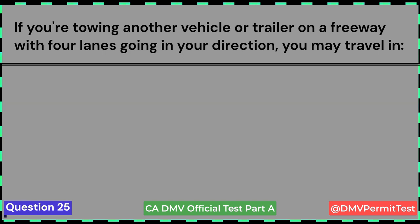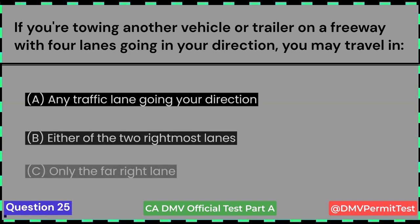If you're towing another vehicle or trailer on a freeway with four lanes going in your direction, you may travel in: A. Any traffic lane going your direction. B. Either of the two rightmost lanes. C. Only the far right lane. Answer B: Either of the two rightmost lanes.